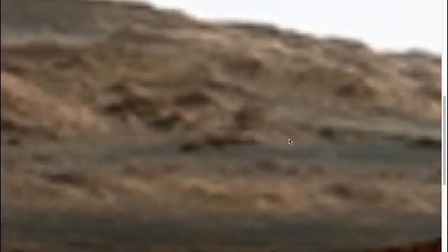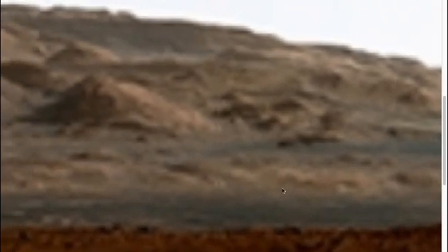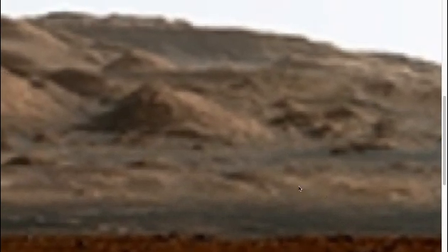If I just zoom in a little bit, you can see it - a figure of an S there. And there is a bird on top of the animal. Whether that suggests flight, or just travel in general, I don't know. But it is an amazing image.